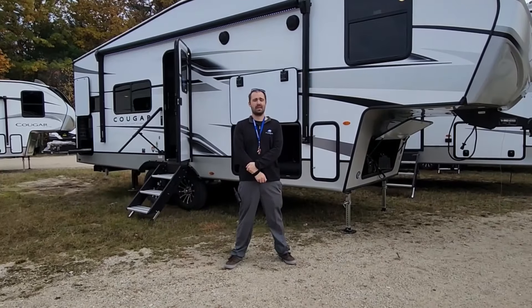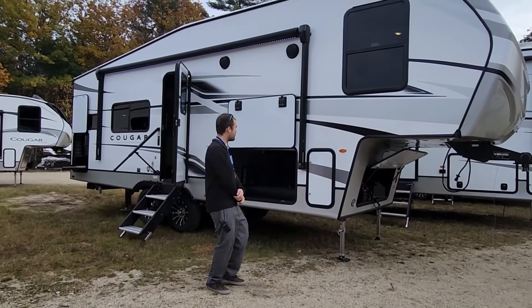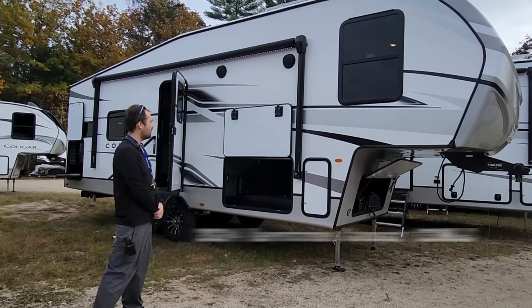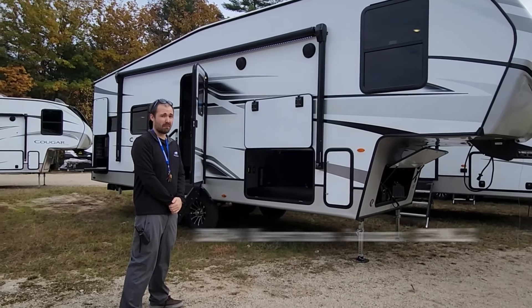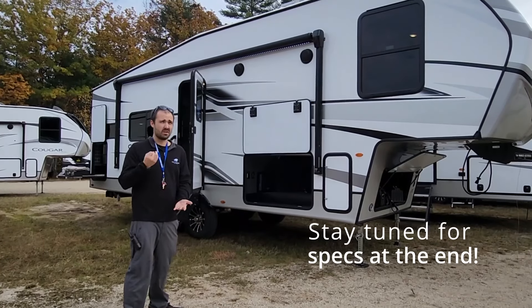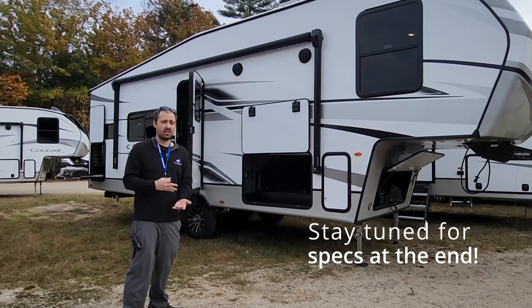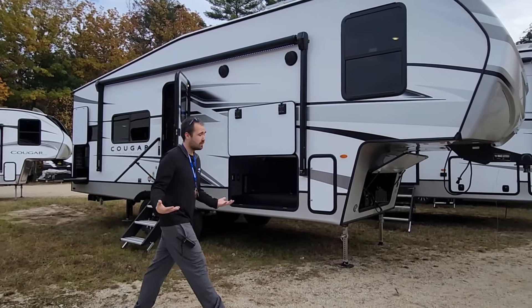Destin over at Camping World in the lovely Center Conway, New Hampshire. I got a treat — we are looking at a 2024 Cougar 23 MLE. I did a recent video with their travel trailer variant of this. This is the fifth wheel version of the floor plan. It's a rear kitchen, 7,700 pounds, just under 28 foot, so small frame with a lot packed in it. Let's go check it out.